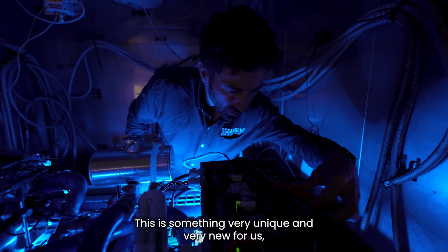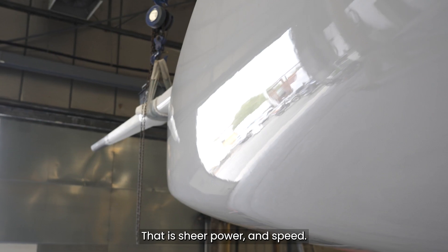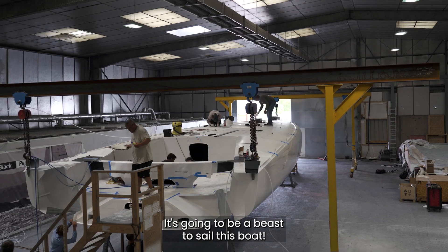This is something very unique and very new for us, so we are learning as we go. That is sheer power and speed — it's going to be a beast to sail this boat.